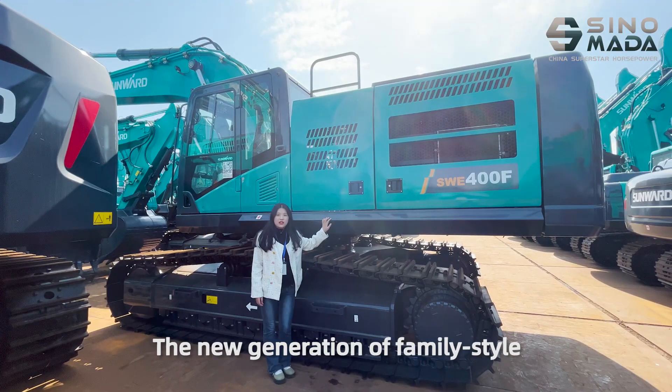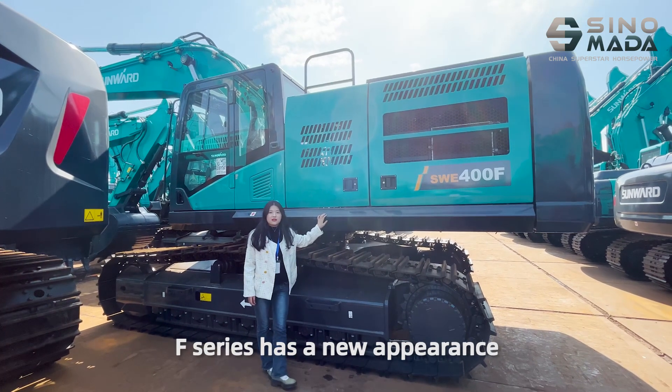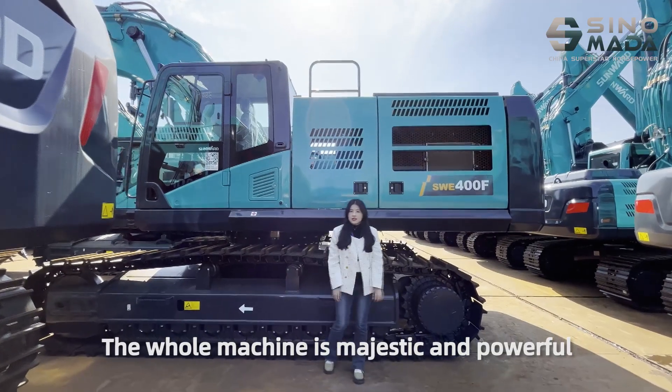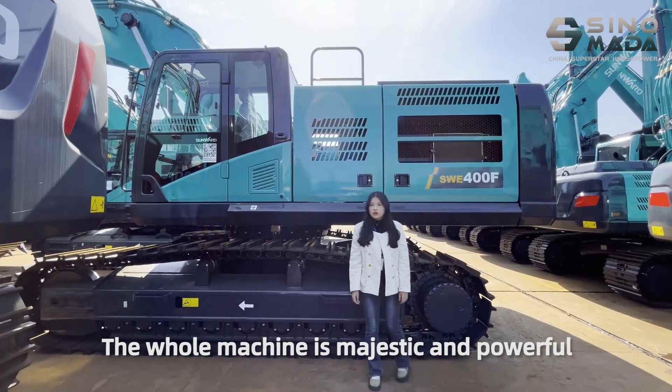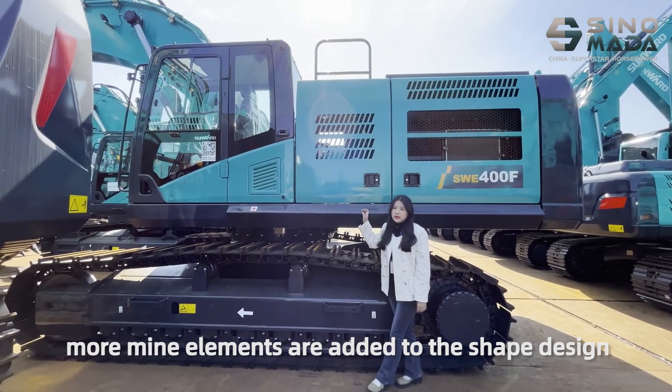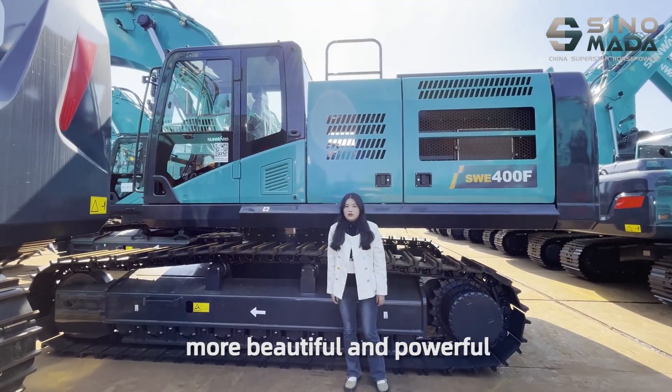The new generation of the F-series family has a new appearance. The whole machine is majestic and powerful. More main elements are added to the shape design, making it more beautiful and powerful.